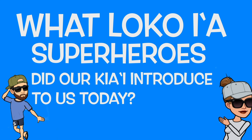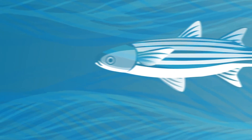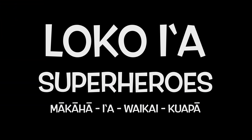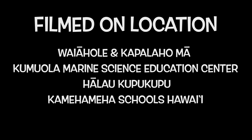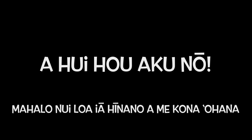Mahalo nui e kumu Nalu for sharing with us some of our loko i'a superheroes here at Waiāhole and Kāpalaoa. No'uka hau oli — I have an idea. Why don't we check in with our friends? Hiki no, makaukau. What are some of the loko i'a superheroes that our kia'i shared with us today? I think there were four — do you remember who they are? I'll see you next time.